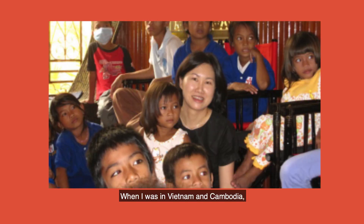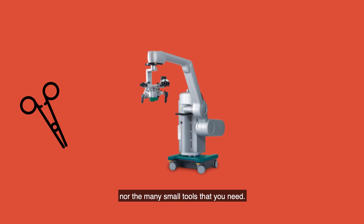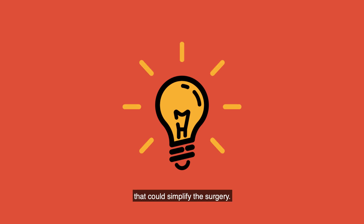When I was in Vietnam and Cambodia, they had a lot of glue ear problems. There was no facilities for general anaesthesia, there was no surgical microscope, not the many small tools that you need. So when I came back, I really wanted to work on a tool that could simplify the surgery.